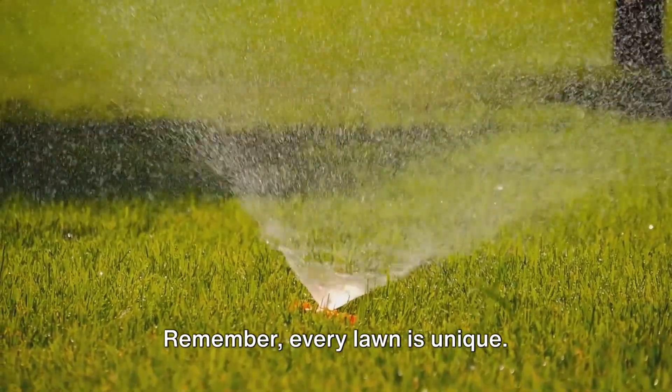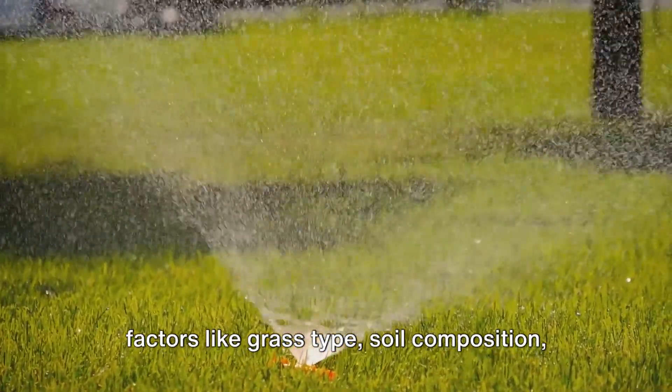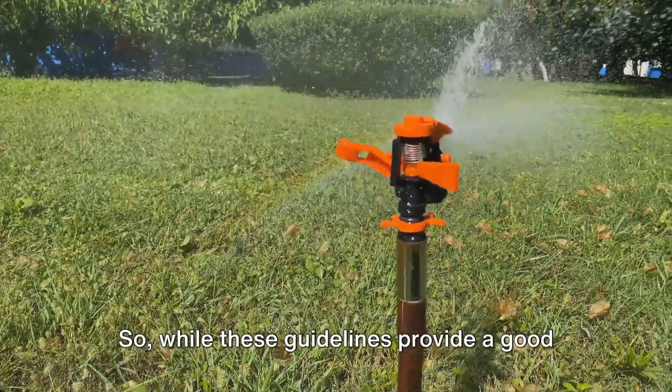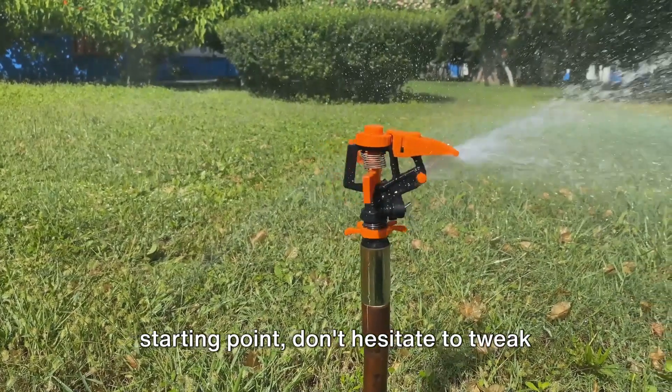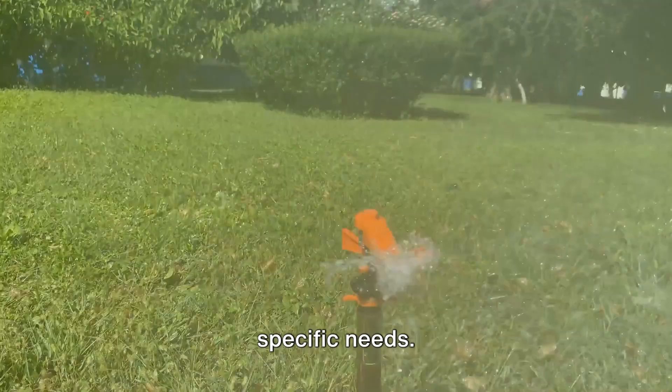Remember, every lawn is unique. It has its own personality, dictated by factors like grass type, soil composition, and local climate. So while these guidelines provide a good starting point, don't hesitate to tweak your watering routine based on your lawn's specific needs.